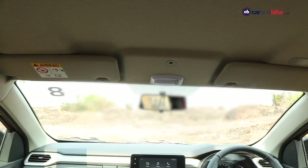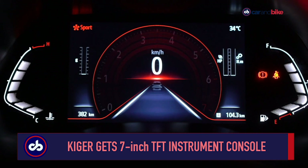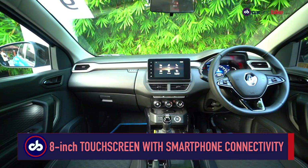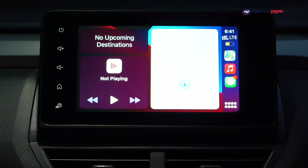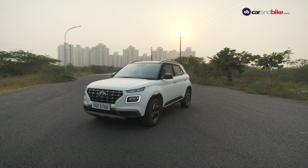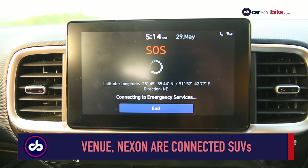The cabin of the Kiger feels well finished and the all-black interior adds a sense of sportiness. It gets a 7-inch fully digital instrument console that changes colour according to the driving mode selected, plus an 8-inch floating touchscreen infotainment system with Apple CarPlay and Android Auto. Sadly though, the Kiger is not a connected car in the true sense. The Venue gets an 8-inch touchscreen with Hyundai's Blue Link connected car tech, a wireless charger, an Arkamys sound system and a sunroof.